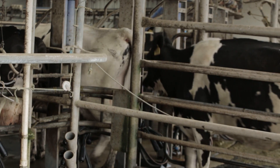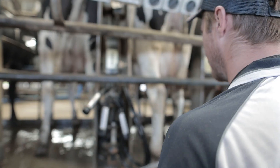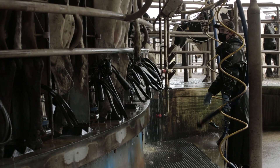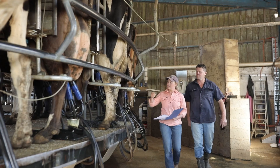Once they're in the shed we're looking for any swollen quarters or maybe just a lot of dirt on the teats. If there's dirt we're going to wash them and sanitise them before cupping on. If they're swollen we're going to strip her out and have a look to see if there's any active mastitis.